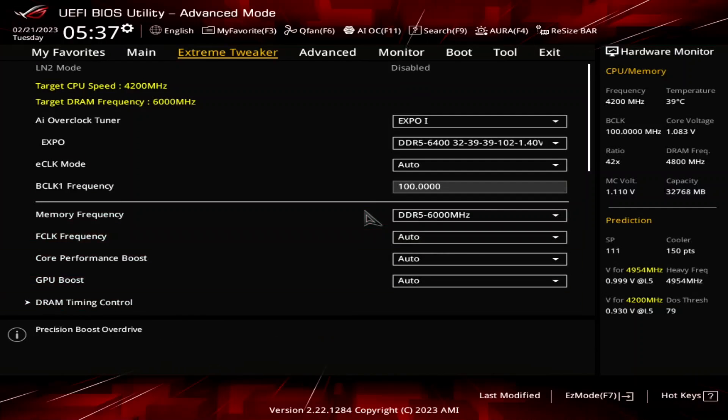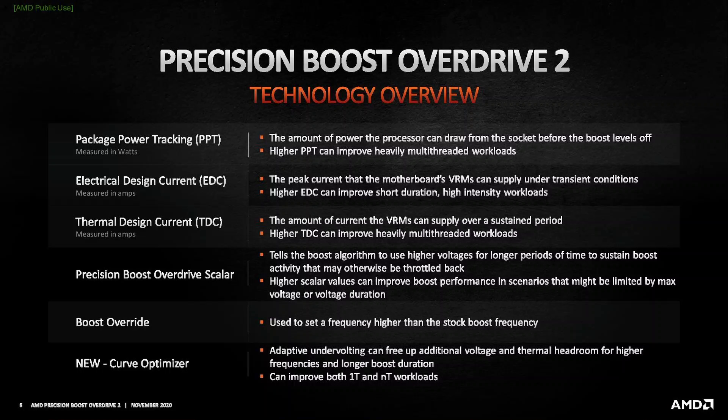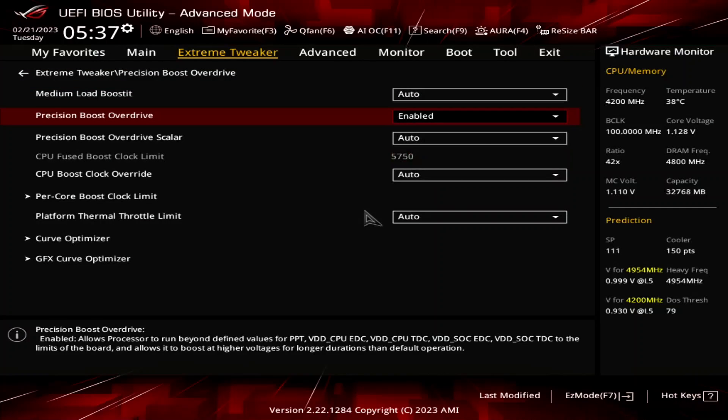Enter the Precision Boost Overdrive submenu. Here's where we will do most of the performance tuning, as PBO provides us with the tools to increase the power, current, and frequency headroom of the Precision Boost algorithm. Set Precision Boost Overdrive to Enabled. This adjusts the PBO platform parameters — PPT, TDC, and EDC — according to the motherboard auto rules.